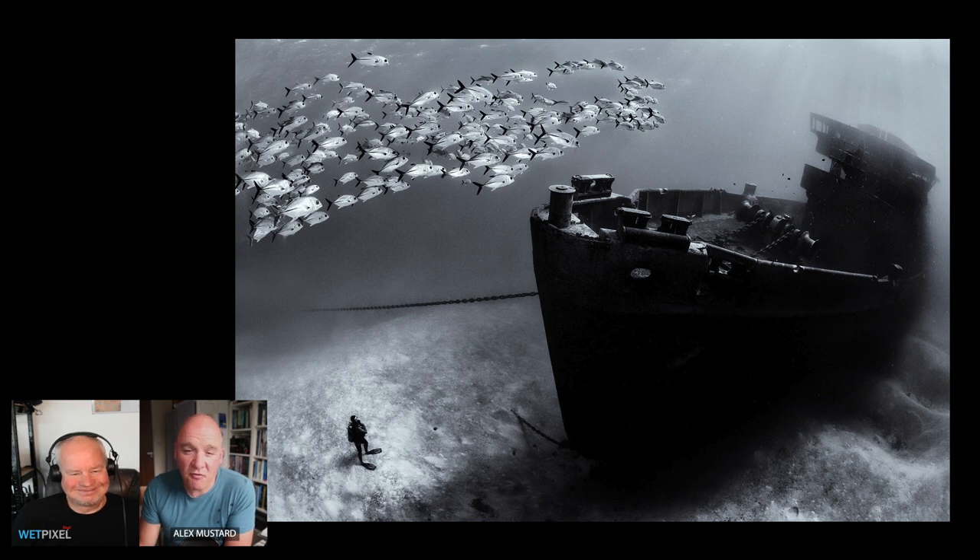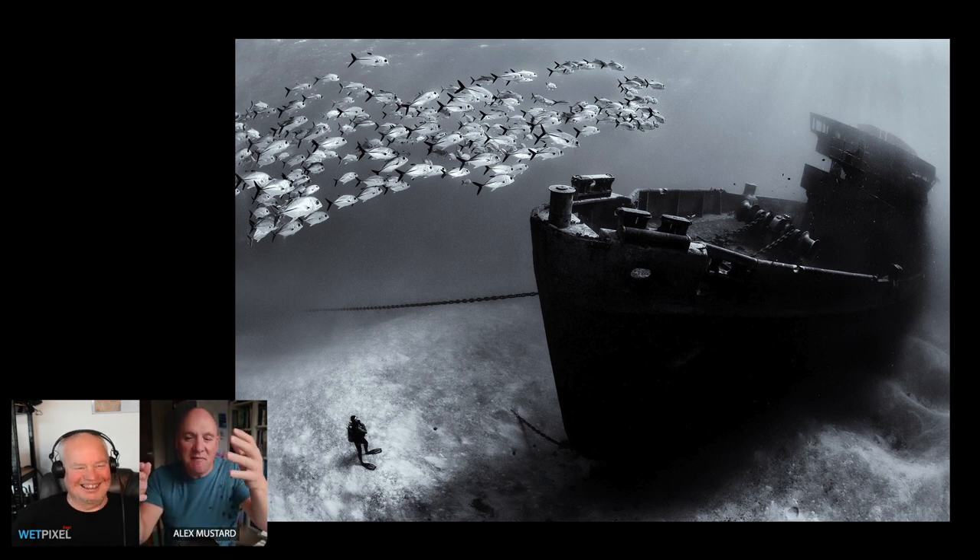My final image of the five is a wreck picture. Wrecks definitely lend themselves to black and whites — I have so many favourite wreck pictures in black and white. I chose this one because it has the extra element of a school of fish as well. This was actually taken on a fun dive on the wreck with my wife and some friends. One of my friends, Damian Morik, had been doing pictures of divers standing on the seabed around wrecks, and I'd been teasing him that divers don't stand — they swim. So I said I wanted to take a picture to tease him.